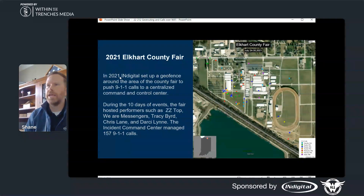Here is the 2021 Elkhart County Fair, which is in Indiana — one that I helped set up. Elkhart County Fair is probably the largest county fair in the state of Indiana and is actually a multi-week event. During the 10 days of events we focused on in our study, they hosted performers like ZZ Top, Trace Bryant, Chris Lane, and Darcy Lynn. They had an incident command that managed all the 911 calls on site, set up in the extension office on the fairgrounds. They processed 157 911 calls during the 10 days of events.